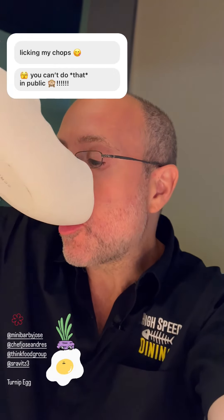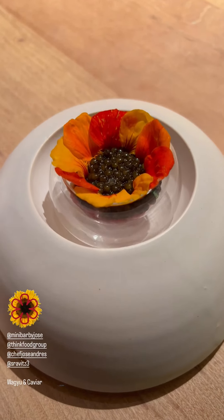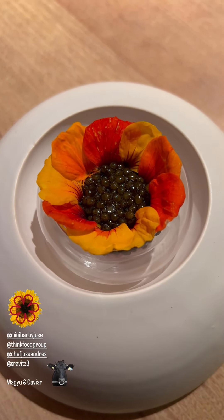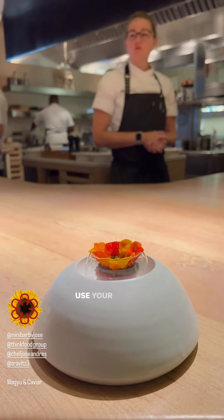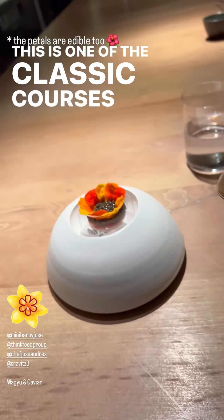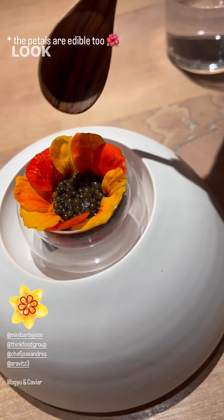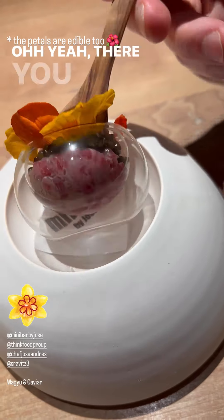Do you know what you're supposed to do? A4 Wagyu tartare and Kristoff caviar, with flavors of brown butter, miso, and nasturtium. Use your spoon to dig all the way to the bottom. This is one of the classic courses here — caviar, Wagyu beef. Look at that, it's beautiful. You've got beef in the bottom; you can see it through the glass. Beautiful flower petals.